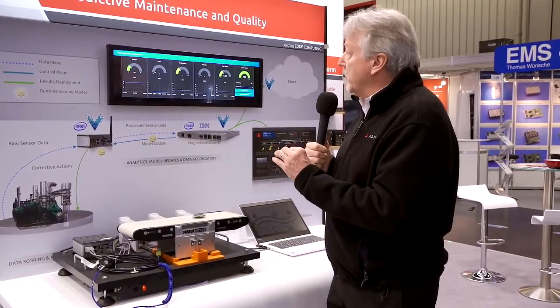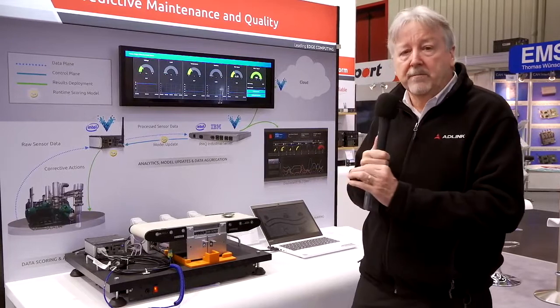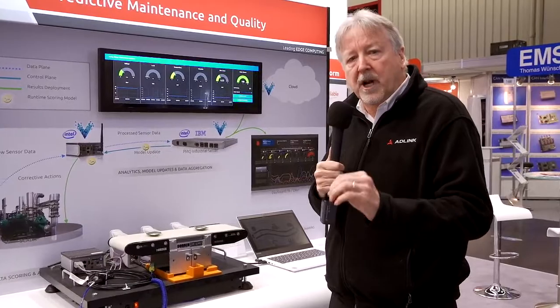Here we have a system that shows real-time predictive maintenance and quality management in a smart factory setting. AI at the edge supports real-time artificial intelligence for these applications.